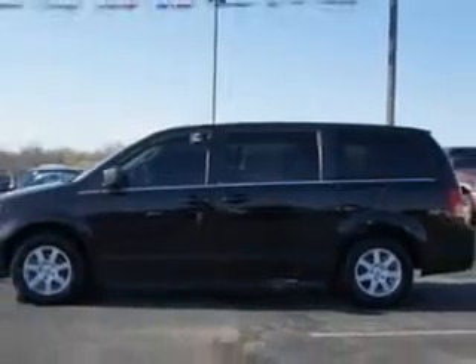Check out this dark cordovan pearl coat 2010 Chrysler Town & Country Mini Van LX, equipped with a 6-cylinder engine and an automatic transmission with 65,485 miles.